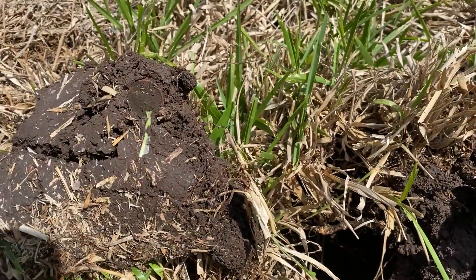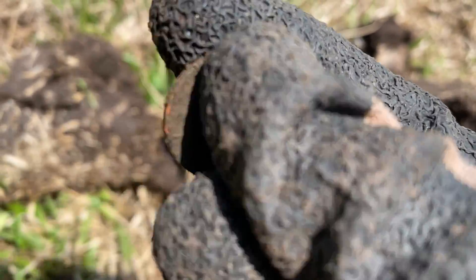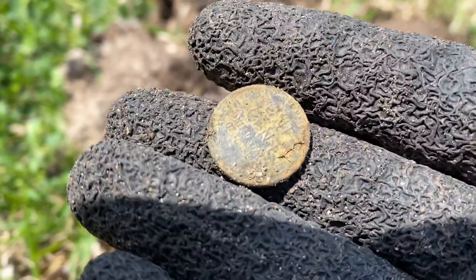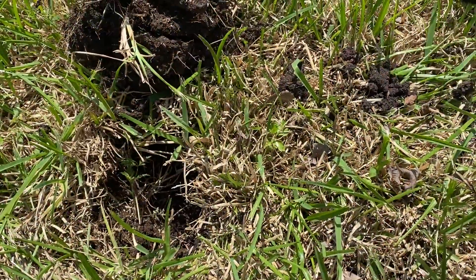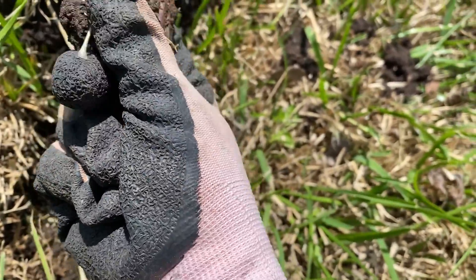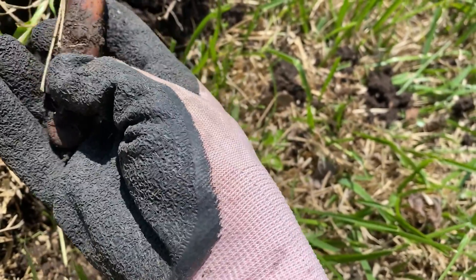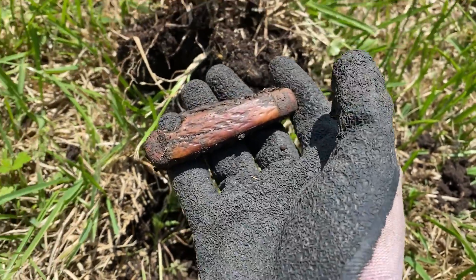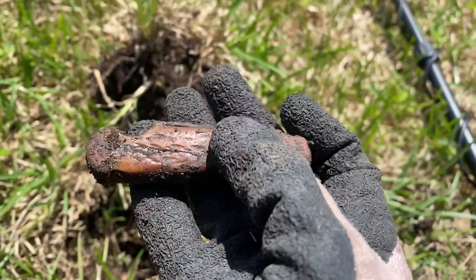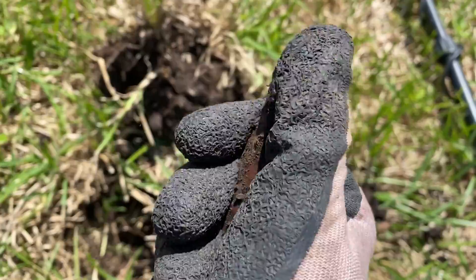I got a 22-23 signal and a wheatie that was pretty deep. Then another wheatie getting a signal anywhere from 28 to 37 — and I got a pocket knife. Oh, that's nice — look at that. That looks like a bone handle. Yeah, that's really nice. That's like my favorite find of the day.